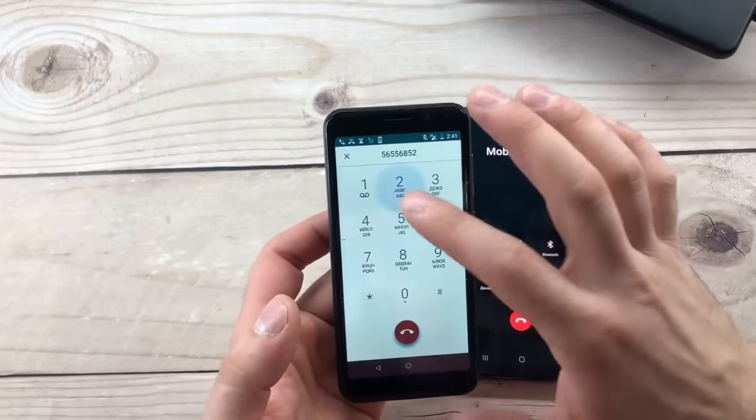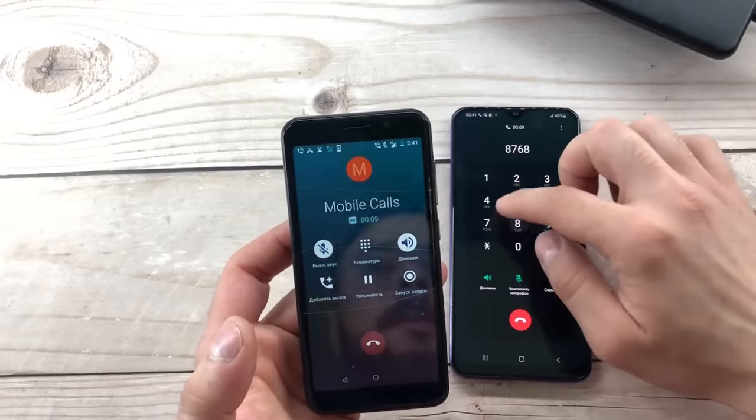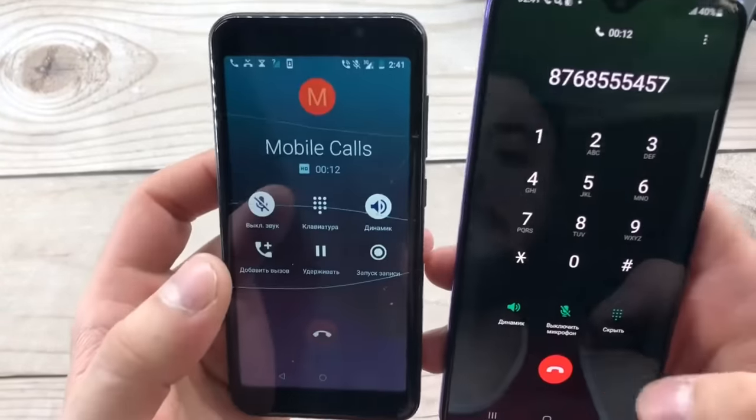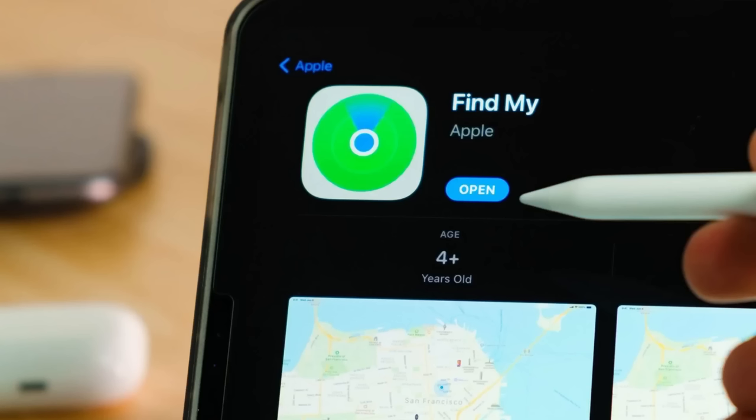But those solutions don't work if your phone is turned off or if it's in a building or underground someplace where you don't have a signal. So Apple and Google's Find My networks had to work a little bit differently.